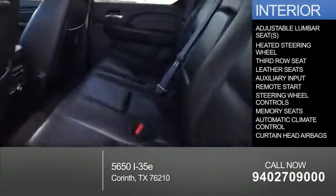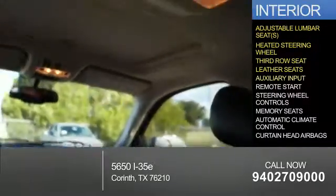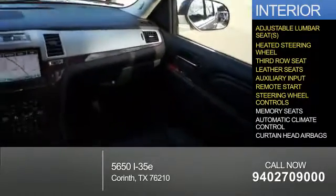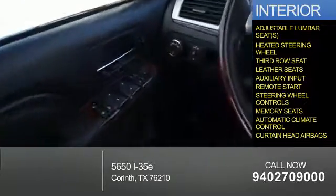Inside you'll find adjustable lumbar seats, heated steering wheel, third row seat, leather seats, an auxiliary input, remote start, steering wheel controls, memory seats, automatic climate control, and curtain head airbags.